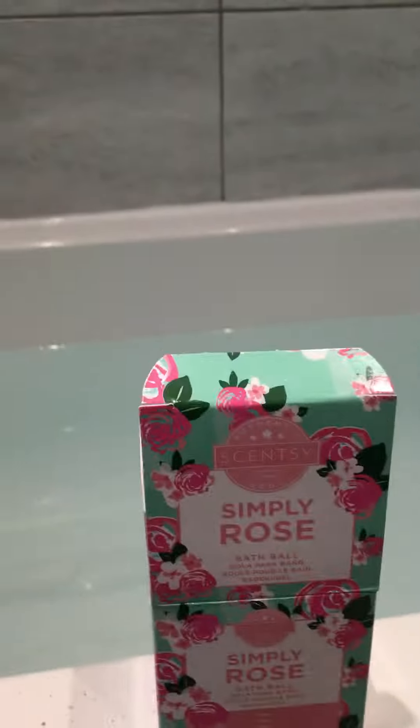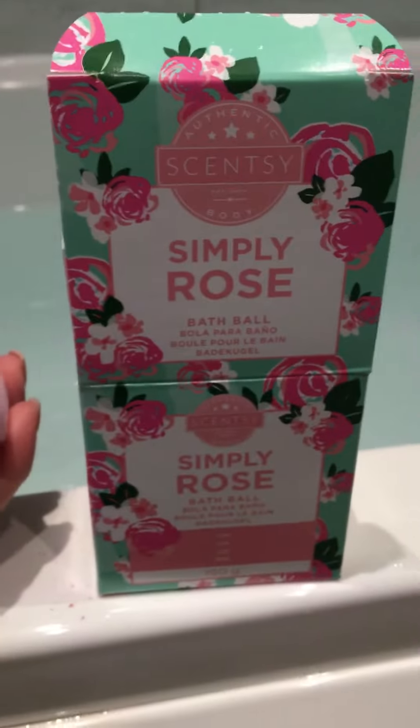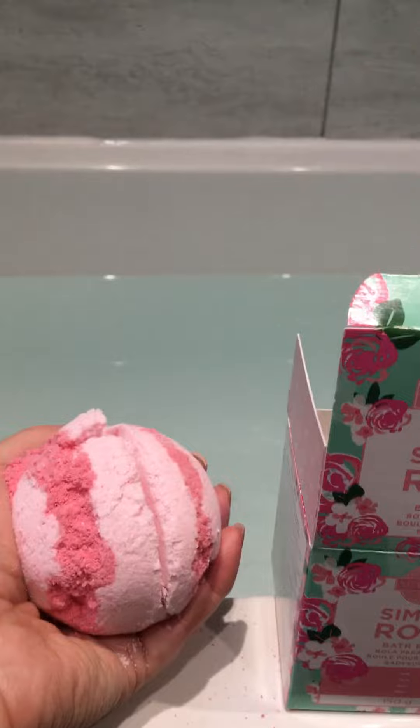Good morning everyone, how are you doing? Hayley from Hayley's Heaven Scents here. A perfect way to spend my Sunday afternoon is with a Scentsy bath bomb. It's been a really busy week so I'm going to have a nice soak in the bath.